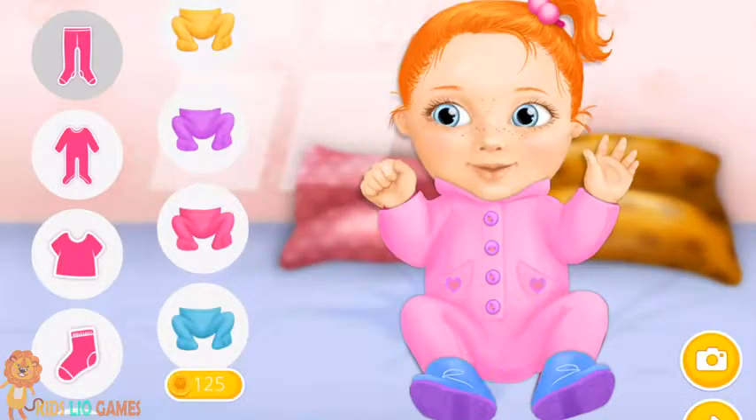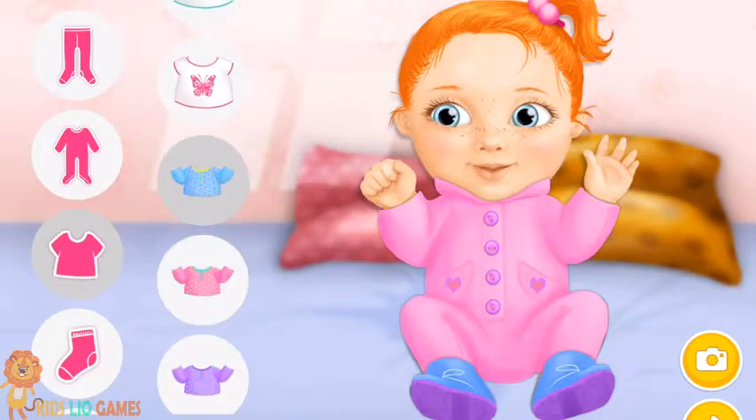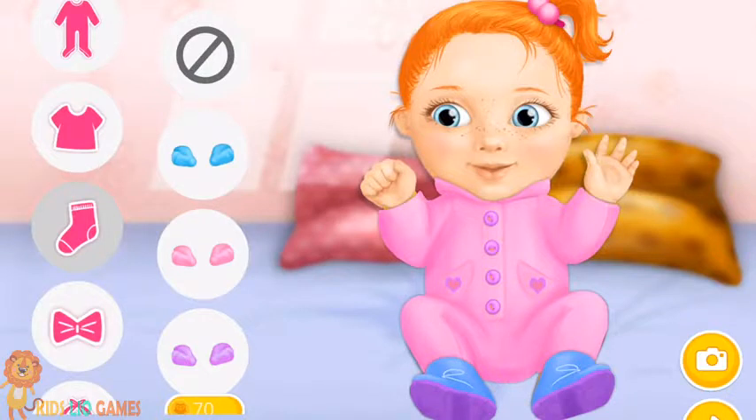Welcome to the kindergarten. Let's dress up Emma. Looks amazing! Beautiful!